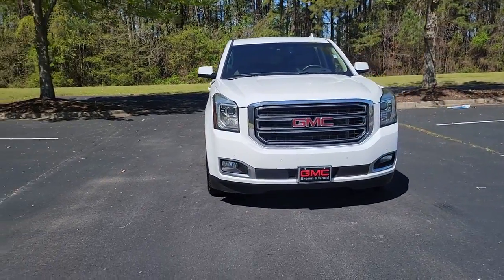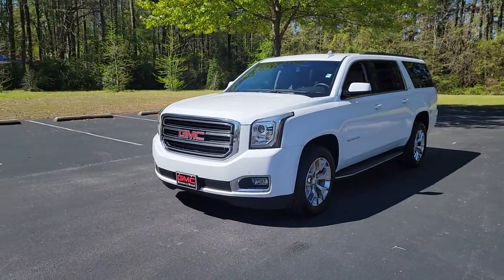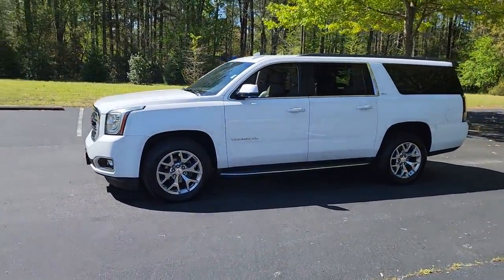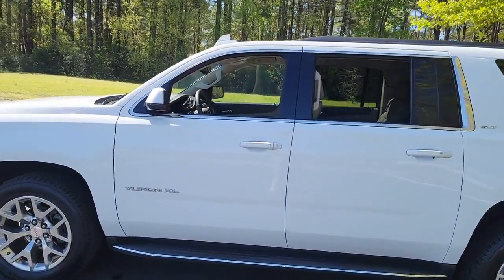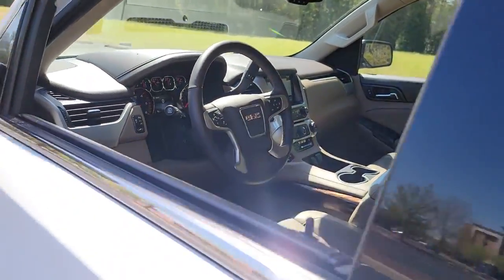This could be the car for you. The 2016 GMC Yukon XL. With less than 120,000 miles on the odometer, this vehicle stands out from the rest. Make family hauling and towing easier and more comfortable than ever before in this outstanding Yukon XL.